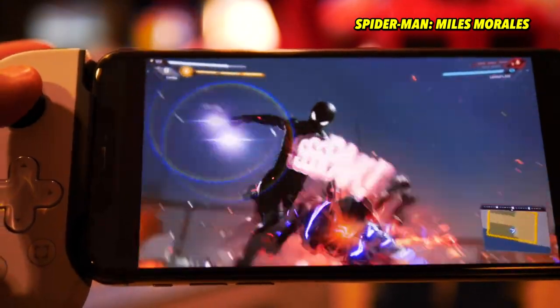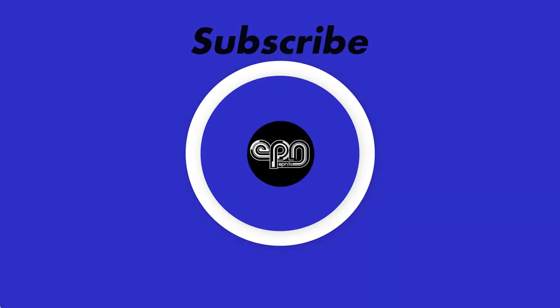Alright, that's going to do it for this first look. Thank you so much for watching, for hitting that subscribe button and the bell to stay notified. Thank you for your support. We'll see you soon — play forever!